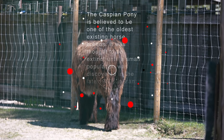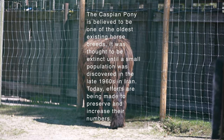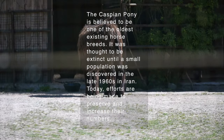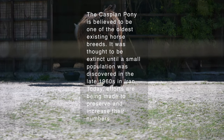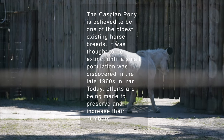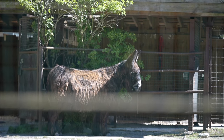The Caspian Pony is believed to be one of the oldest existing horse breeds. It was thought to be extinct until a small population was discovered in the late 1960s in Iran. Today, efforts are being made to preserve and increase their numbers.